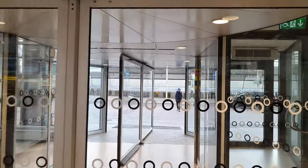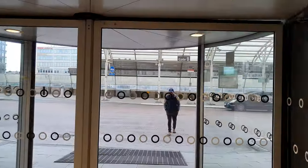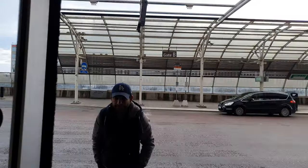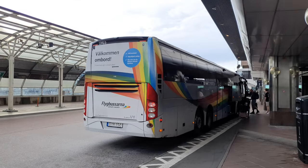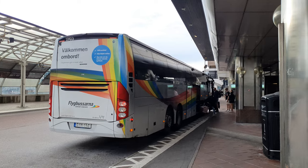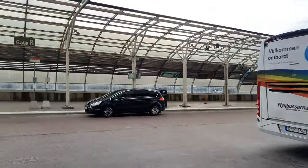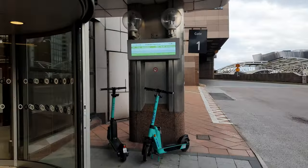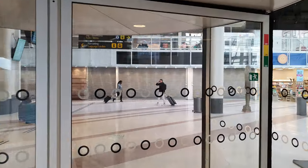If you arrive by bus, you arrive on this side. Here you can see the airport bus. So these are the two main ways of arriving into Stockholm: the airport shuttle bus or the fast train we just saw.